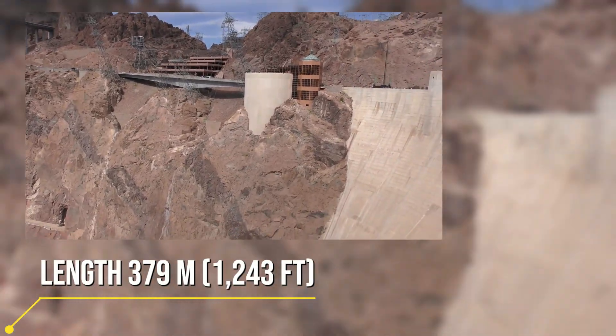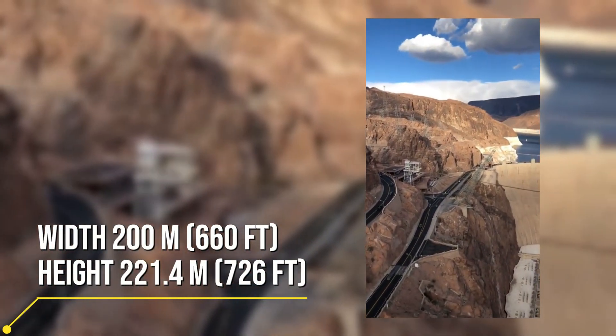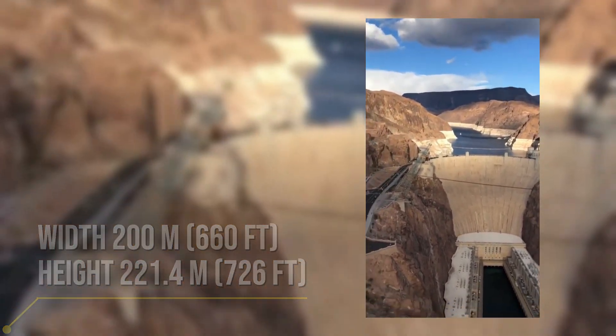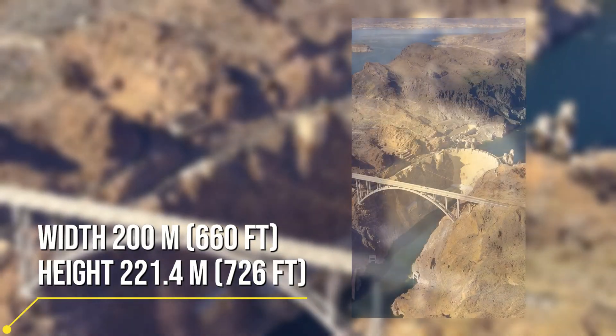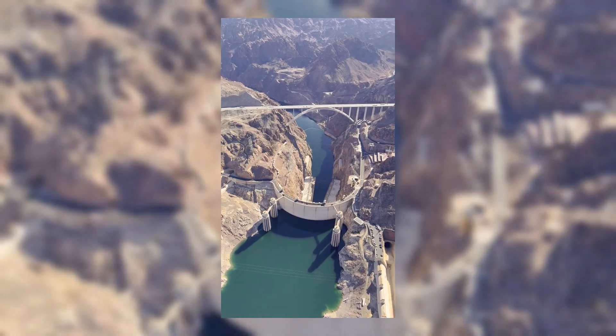The engineering techniques used in the construction of the dam are equally impressive. The Hoover Dam was built by pouring the concrete layer by layer, which allowed the concrete to dry quickly and prevent cracking. The cooling pipes used during construction increased the durability of the concrete by dissipating the heat inside.